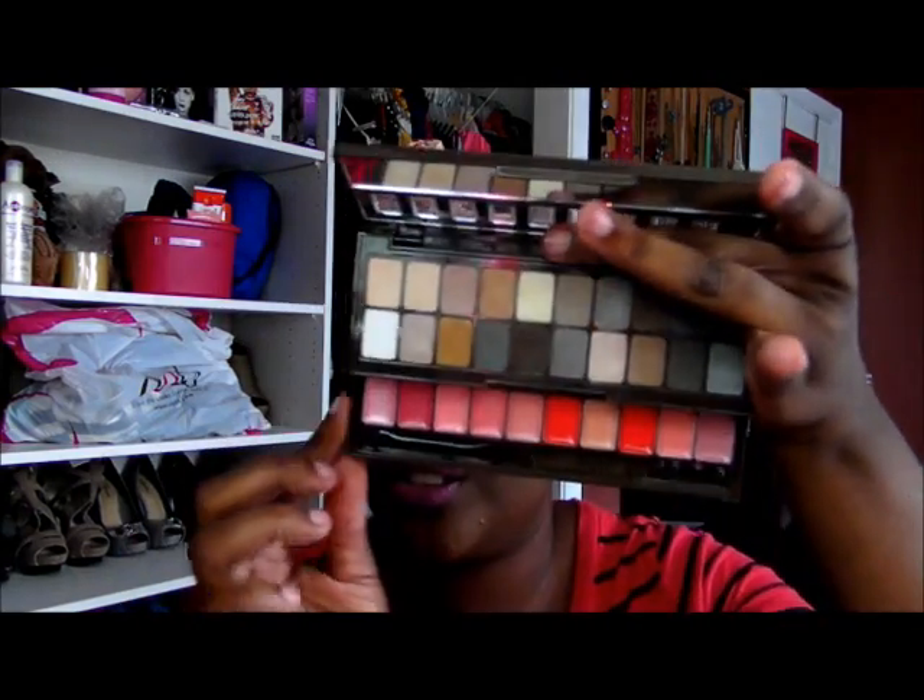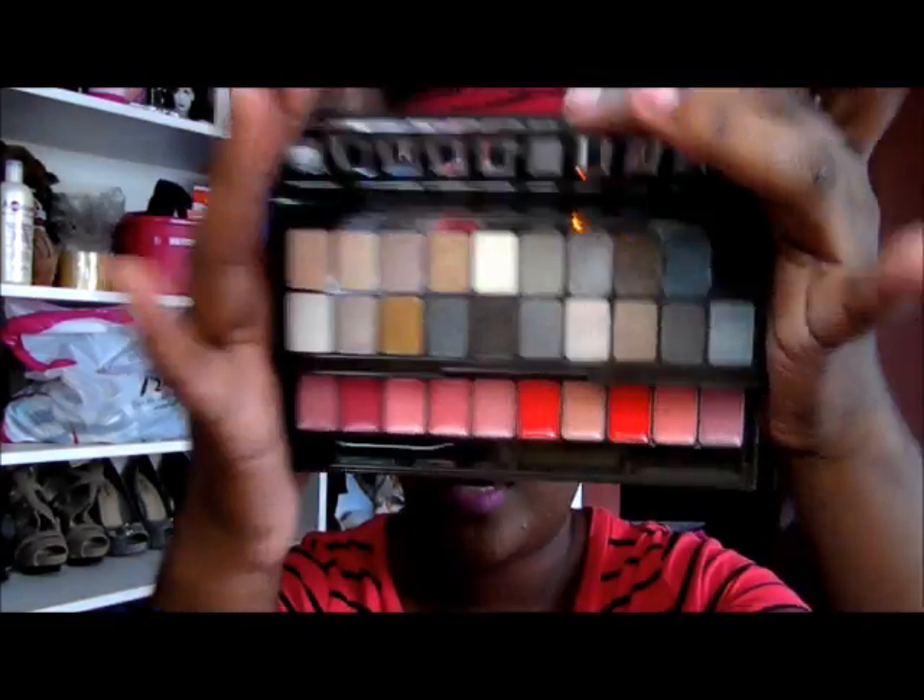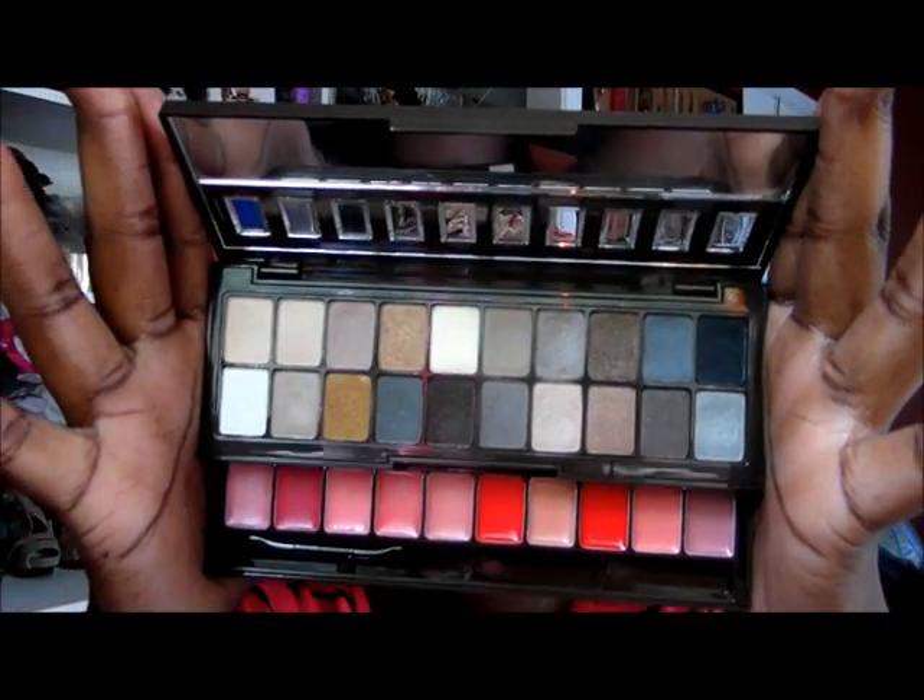Another palette I've been loving is the NYX Nude on Nude. I purchased it to kind of replace my Urban Decay Naked palette for myself and keep the Naked in my kit, but I find they're really not interchangeable — you can't say they're dupes for each other. I just really started using it and I love it. It comes with eyeshadows and lip colors. Some shadows are matte and some are shimmery. The shadows are nice and creamy — velvety. You do get fallout within the pan but it doesn't create fallout on your face. I haven't used the lip colors yet but I will.